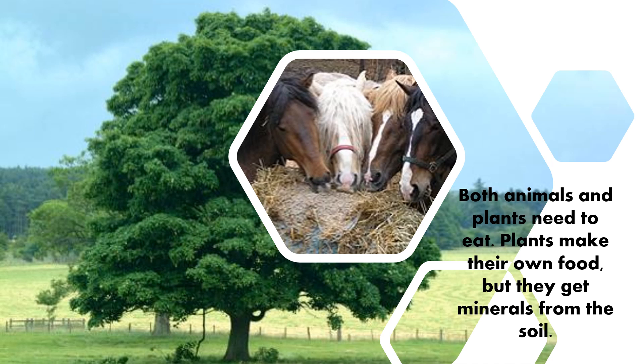Both animals and plants need to eat. Plants make their own food, but they get minerals from the soil. You can see those horses eating the hay because they need to eat in order to have energy. And this big tree in the background will need to actually produce its own food. That's why it has green leaves. The leaves produce food, but it does have long roots in the soil that help to anchor it, but also get up nutrients that go up to those leaves.